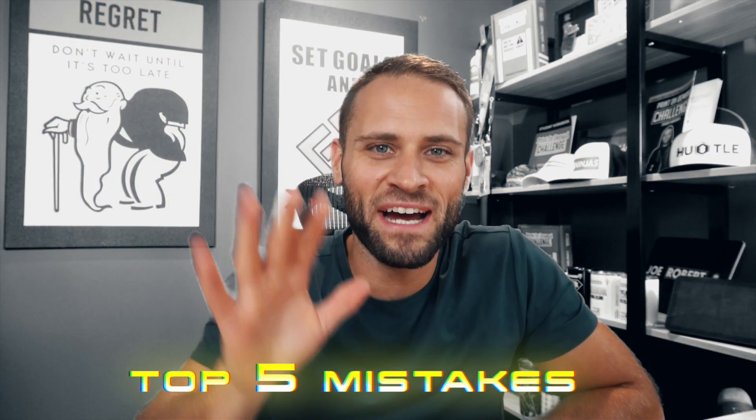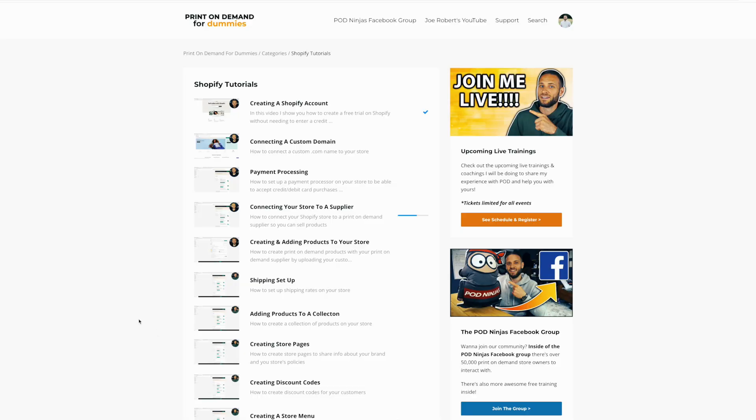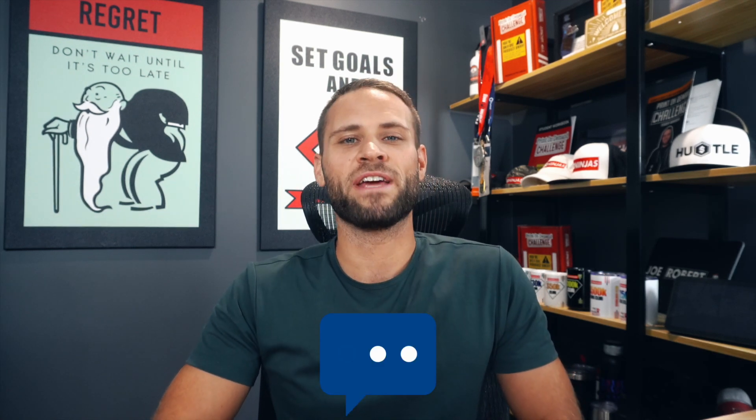Hey Joe, it's folks here. In today's video we're going to be talking about the top five mistakes that beginners make when they are starting their print-on-demand store. If you are new to my channel make sure to check out some of my other videos, and if you want to go through my step-by-step course there's a link down in the description — it is completely free. As you're watching this video, if any of these mistakes are ones that you are making, let me know down in the comments below.